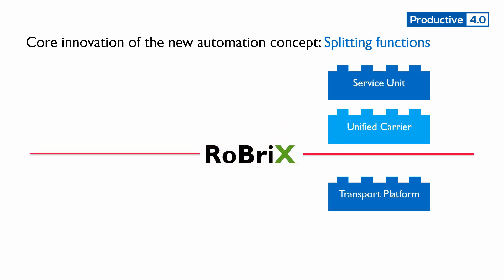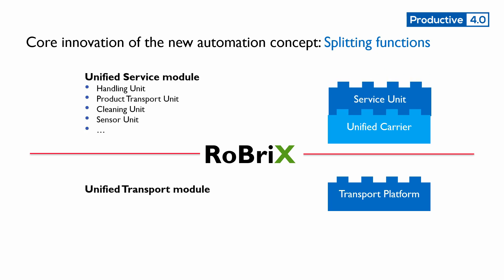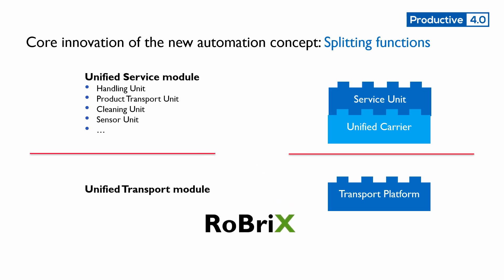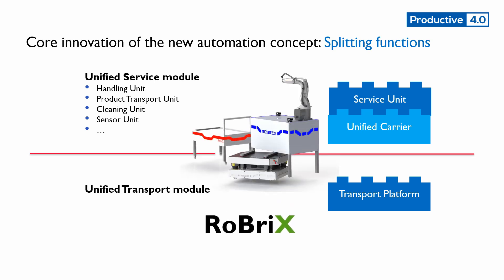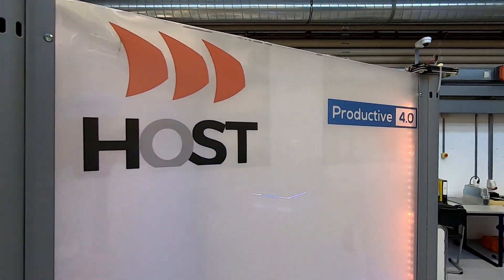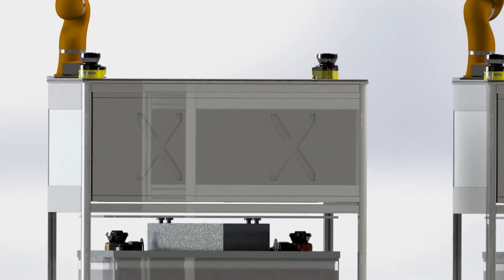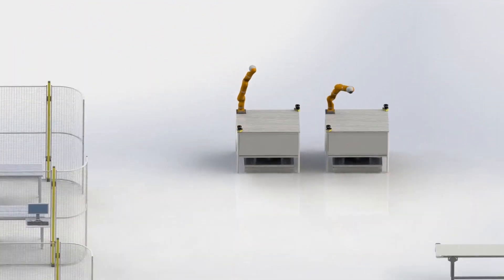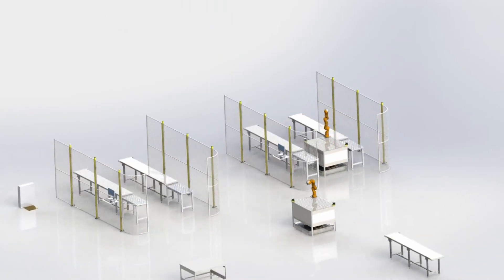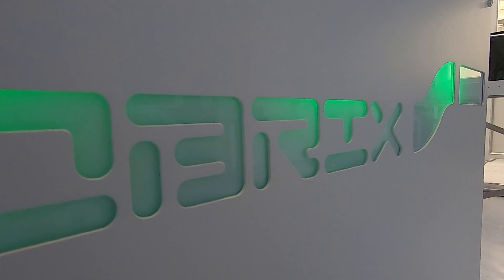UAS Stralsund and Infineon Dresden created a new, more flexible solution. The key feature is modularity. Instead of having the transport unit and the service unit married forever to one system, we separated them into two autonomous modules with the ability to connect to each other if needed. To connect one of the service modules and the transport module, the University of Applied Sciences Stralsund designed a unified carrier and a matching transport platform. We call it Robrix, the robot brick system.